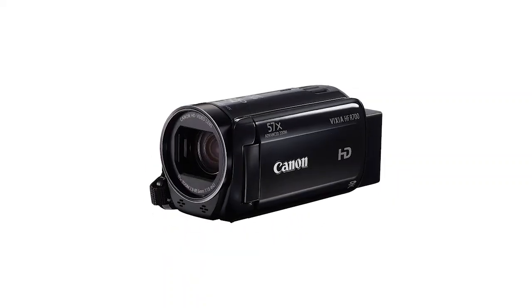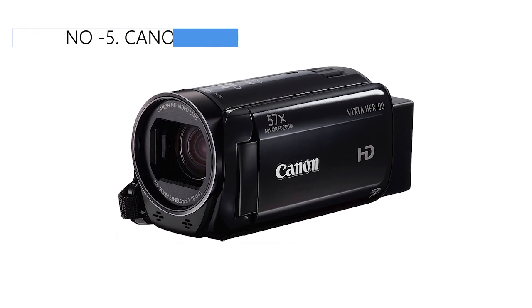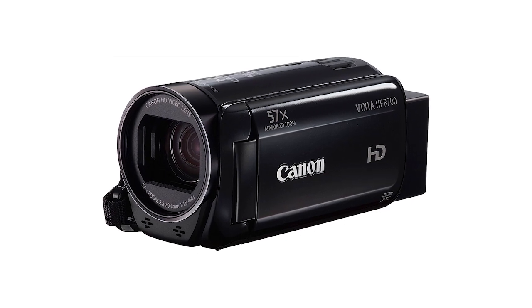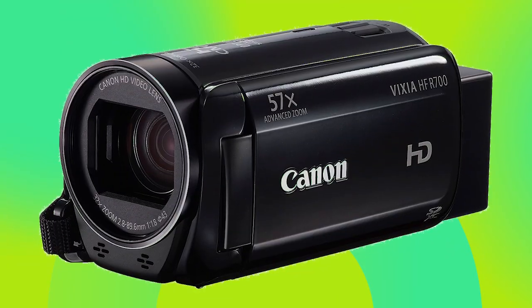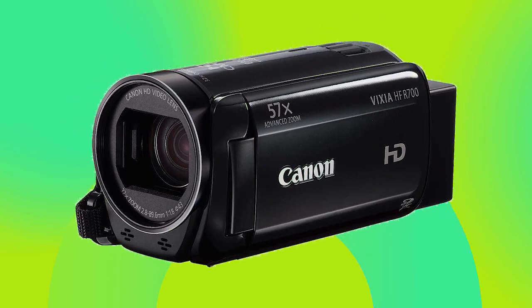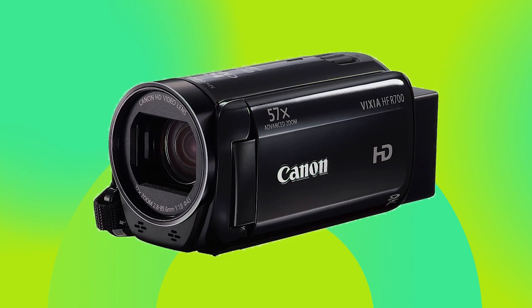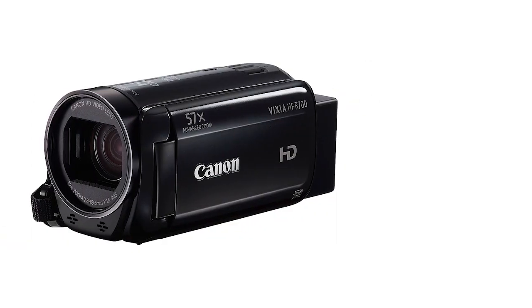Let's get started. At the 5th position of our list, we have the Canon Vixia HFR700, known as the best bang for the buck available in the market. If you are looking for an upgrade to your vlogging setup, consider this compact camcorder from Canon. While it may not be the most powerful video-taking device available, it excels in user-friendliness and affordability, making it an ideal choice for vloggers on a budget.